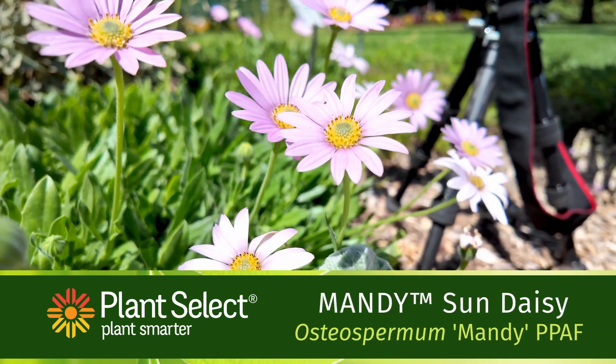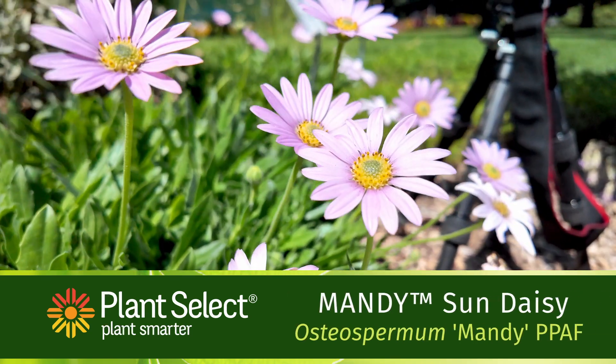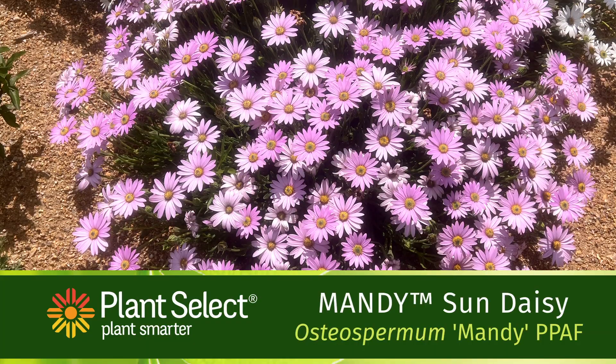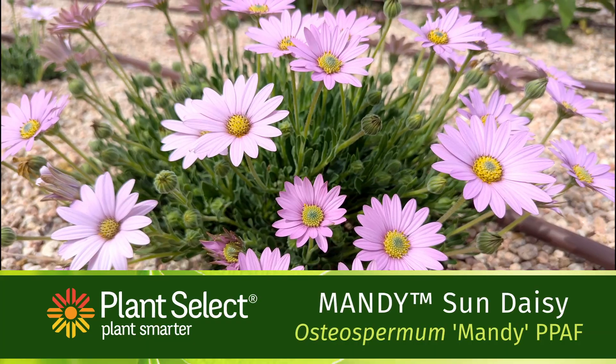Mandy Sun Daisy is a charming low-growing perennial with pink daisy-like flowers. It puts on a show in May with bursts of flowers, and is very low maintenance.